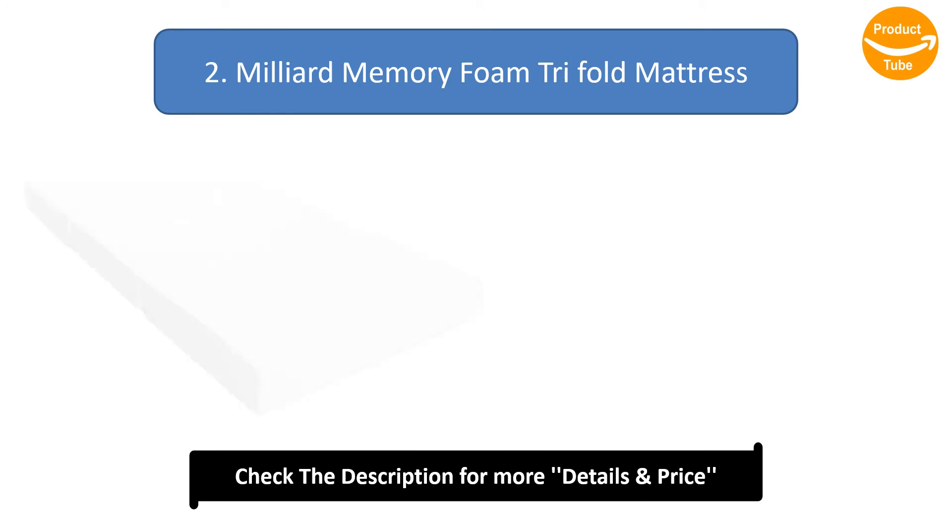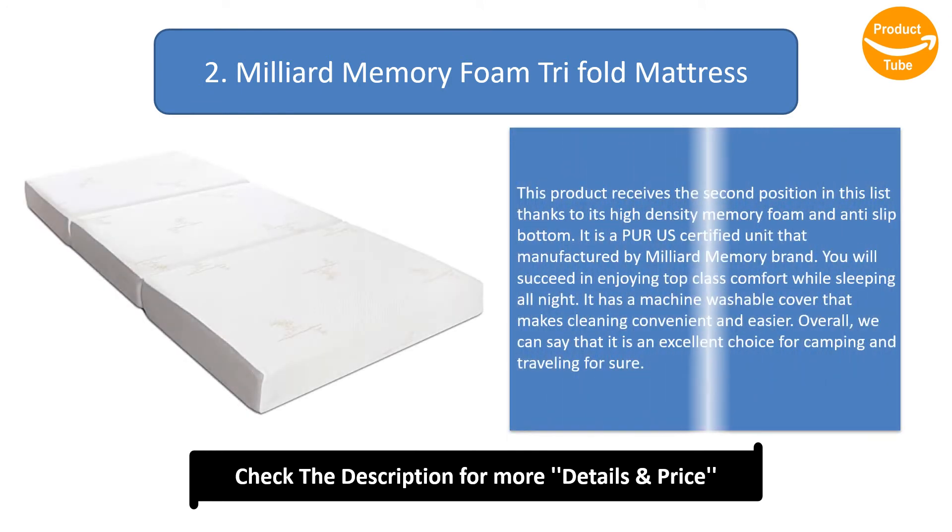Number 2: Milliard Memory Foam Tri-Fold Mattress. This product receives the second position in this list thanks to its high-density memory foam and anti-slip bottom. It is a CertiPUR-US certified unit manufactured by the Milliard brand. You will enjoy top-class comfort while sleeping all night. It has a machine washable cover that makes cleaning convenient. Overall, it is an excellent choice for camping and traveling.